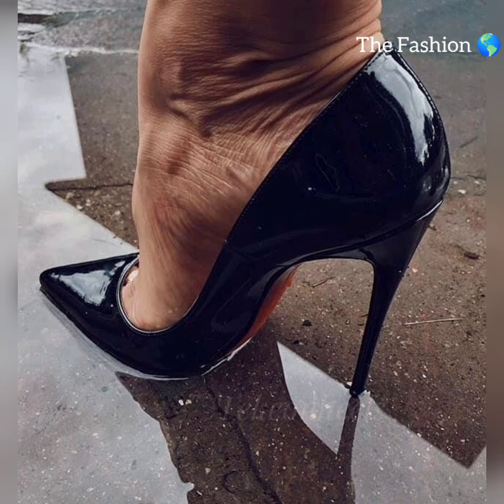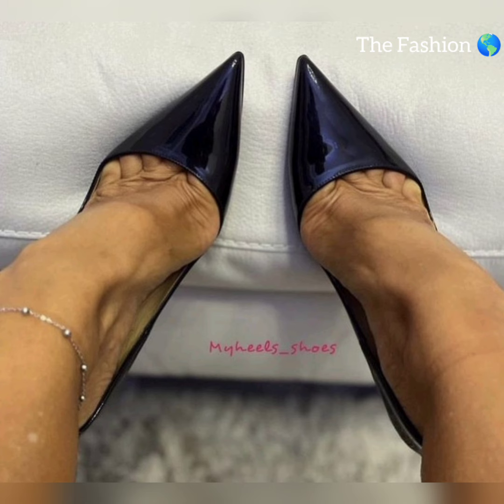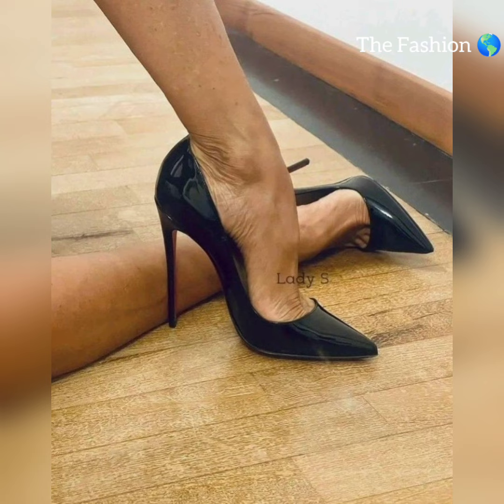To complete your outfit, consider pairing high heels and nylon stockings with a fitted dress or skirt. The result is a flattering silhouette that accentuates your curves. A fitted dress highlights the contrast of your legs beautifully.